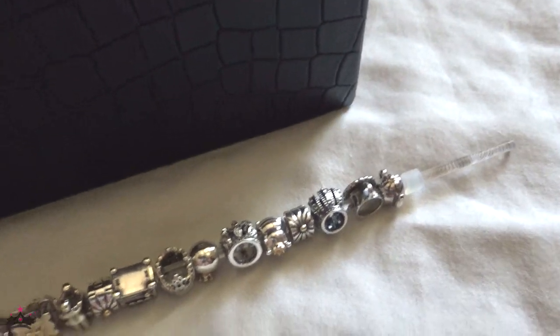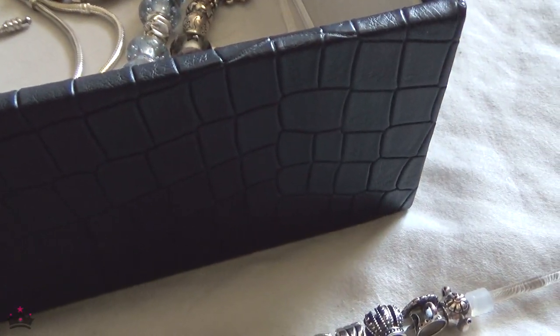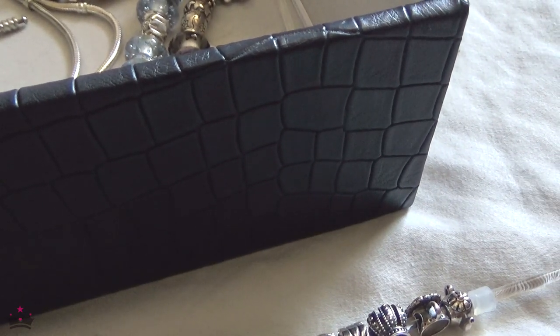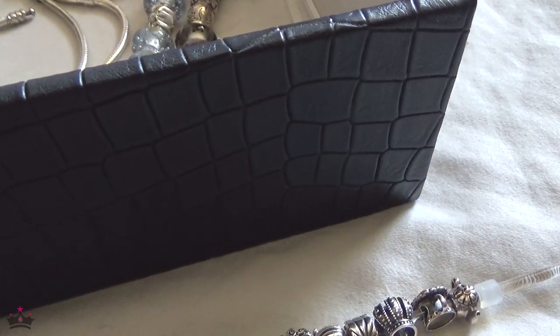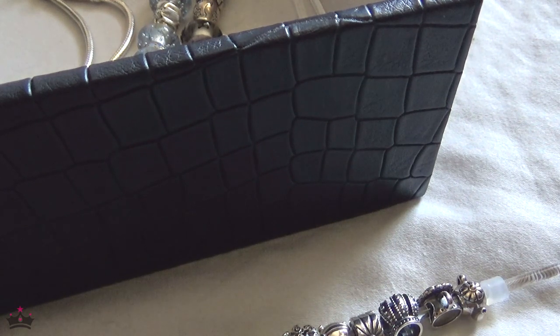Hey guys, John J from Expressions, welcome back to my channel and welcome to part 4 of my entire Pandora charm collection. I like to make these little videos about once a year and feature pretty much my entire Pandora charm collection. This is part four so we have quite a lot to go through. We have a whole lot of bracelets — some are completed bracelets, some are works in progress, and some are mini sets.